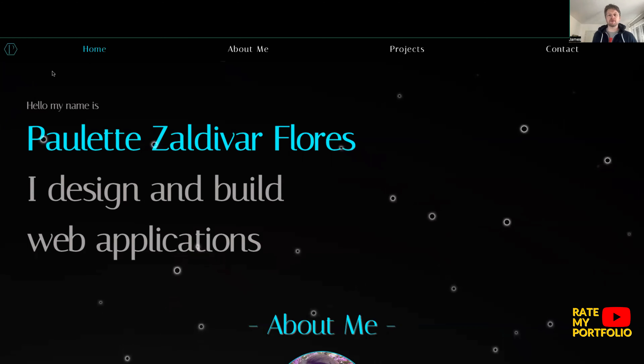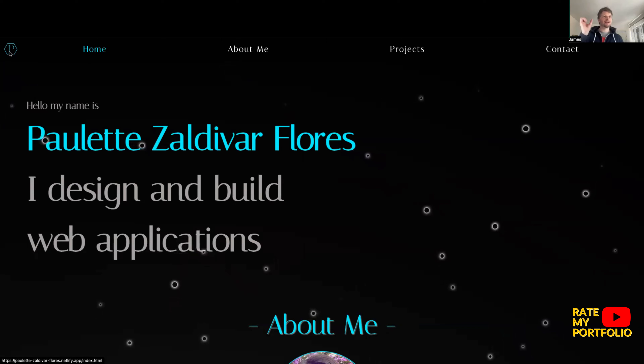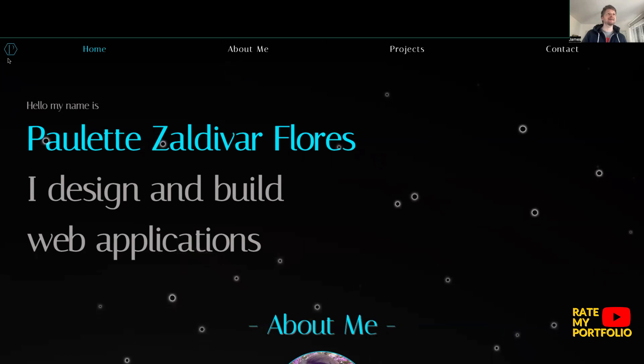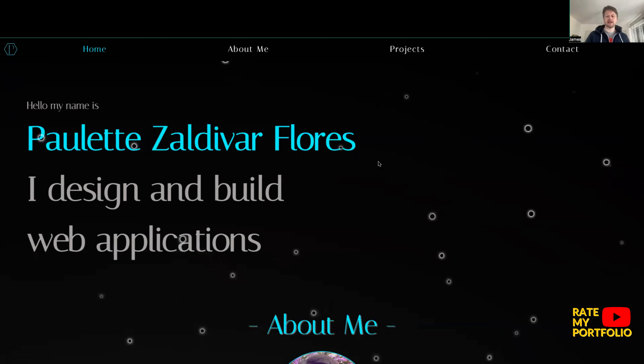In the top left we have a logo that looks like an event horizon type color, which keeps in the theme of the actual portfolio itself. And then we have the home, about me, projects, and contact navbar, which is nicely spaced out at the top.